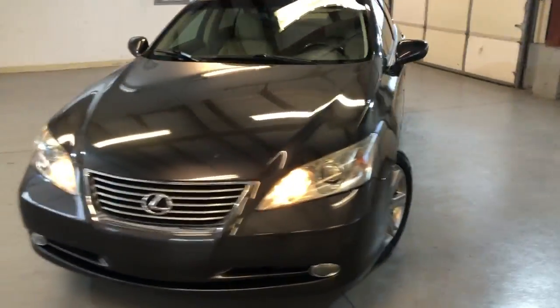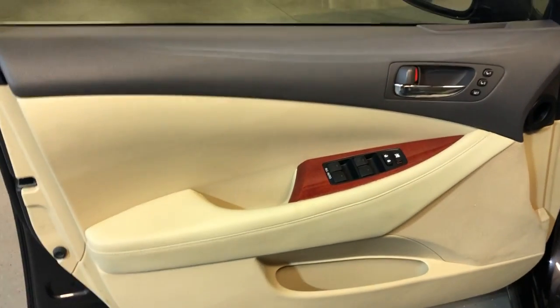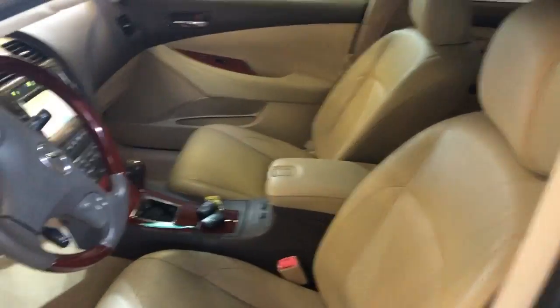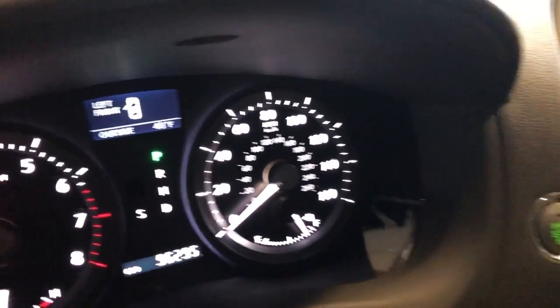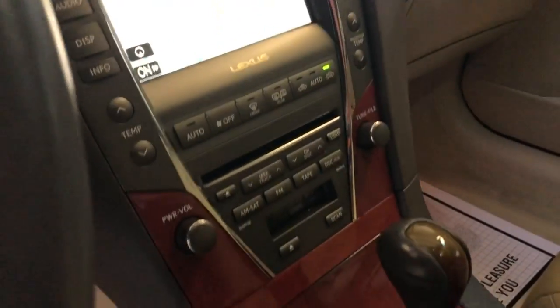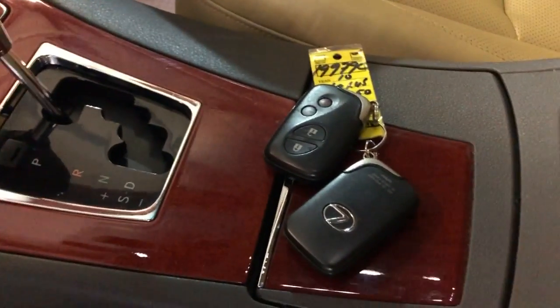It runs great, everything works perfectly fine. It is fully loaded inside — power windows, power locks, power mirrors, memory seats, power seats, leather interior, and heated and cooled seats. It's got 96,000 miles on it, fully loaded with navigation, rear view camera, aux, Bluetooth, nice wood trim, automatic climate control.